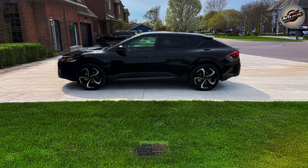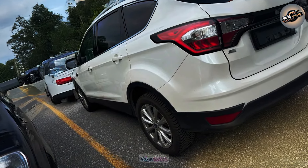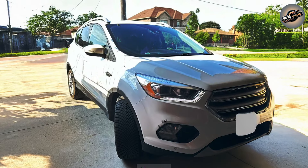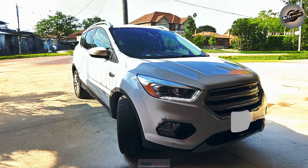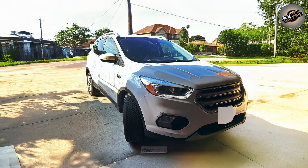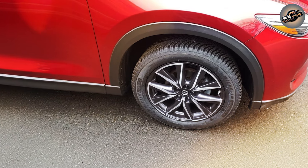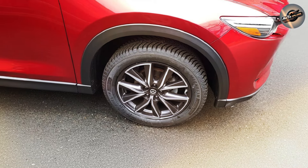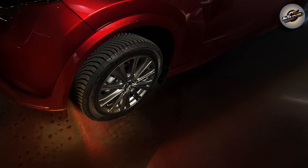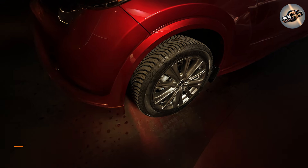Another aspect to note is the temperature-adaptable tread composition, meaning the tire can adapt to changing temperatures and perform effectively in both hot and cold circumstances. The Cross Climate 2 also excels in terms of comfort — Michelin designed it to be quiet and smooth, which long-distance drivers will undoubtedly appreciate. While it is on the expensive side, its longevity and excellent all-weather performance make it a great investment. If you're looking for a tire that's safe, long-lasting, and versatile, the Michelin Cross Climate 2 should be at the top of your list.